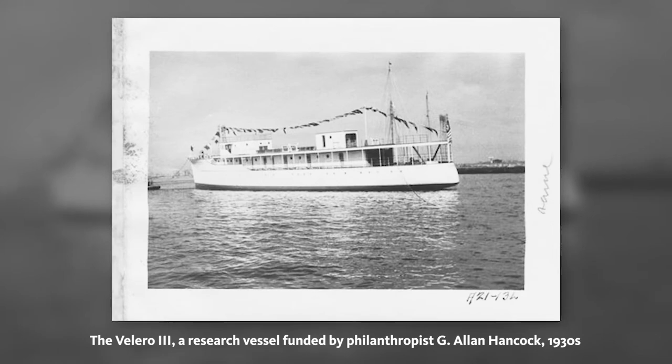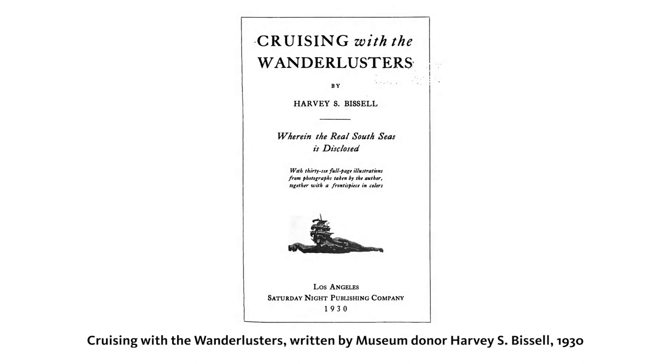And I say adventurous because for those collecting in the late 1800s and early 1900s, they would have had to take to the high seas in order to see this part of the world, which was much less familiar to them in their time.